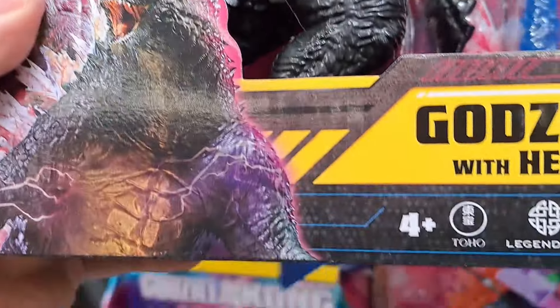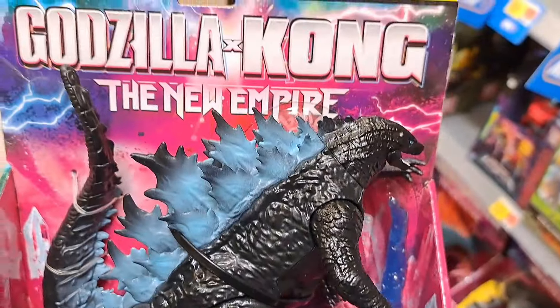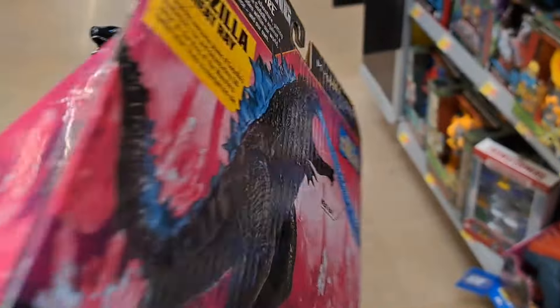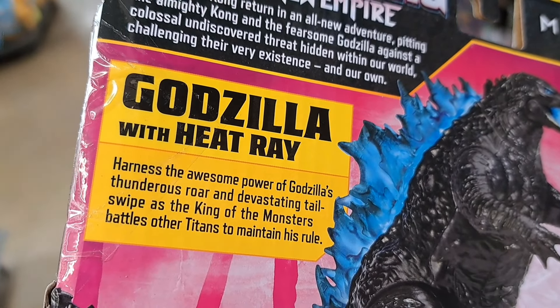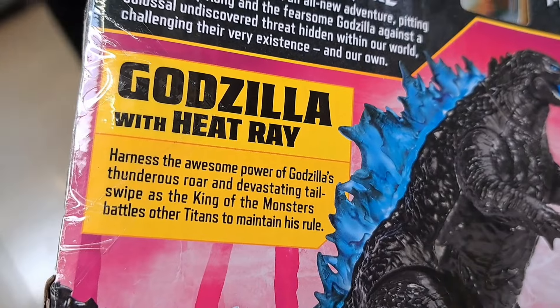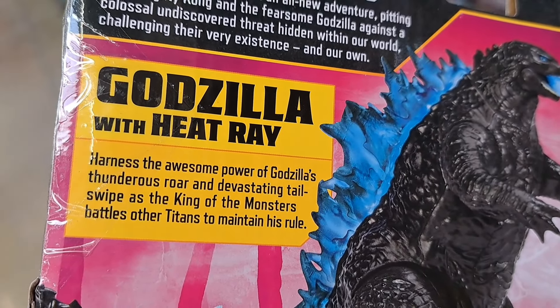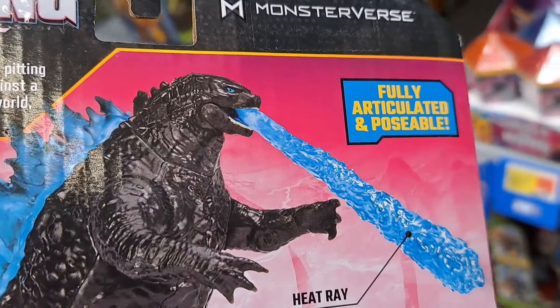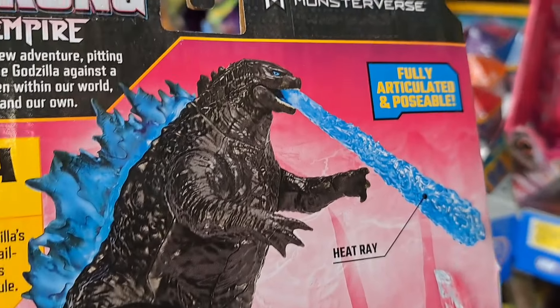We got Godzilla with heat ray here — got the heat ray right there, really cool. Harness the awesome power of Godzilla's thunderous roar and devastating tail swipe as the king of the monsters battles other titans to maintain his rule. Fully articulated and poseable.